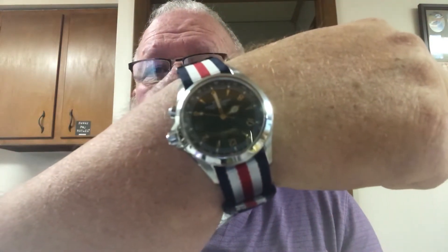First I want to show you I'm wearing my Seiko Sarb 17. I was out in the woods a couple weeks ago and I watched a video on how to use the compass inside this thing, and it works.